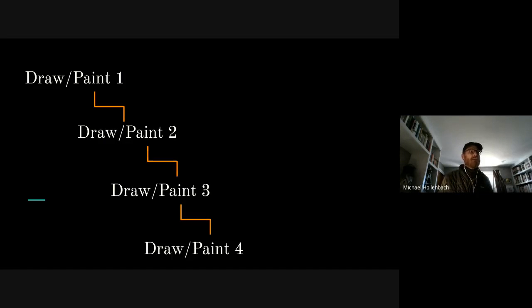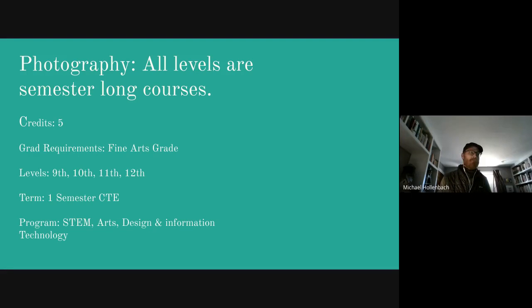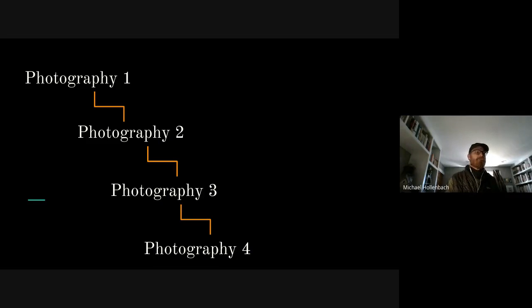As you can see with Draw Paint 1, sequentially it goes to Draw Paint 2, Draw Paint 3, and then Draw Paint 4. Photo, all levels, are semester-long courses. As you can see, all of these classes have five credits assigned to them. These are semester-long courses offered to all levels. We have Photo 1, 2, 3, and 4.